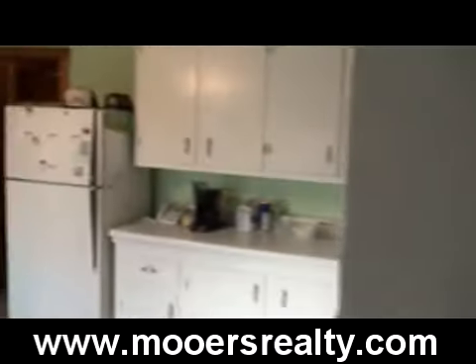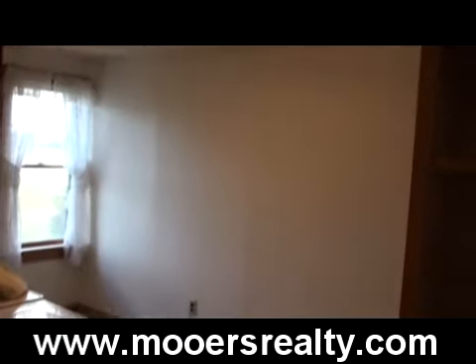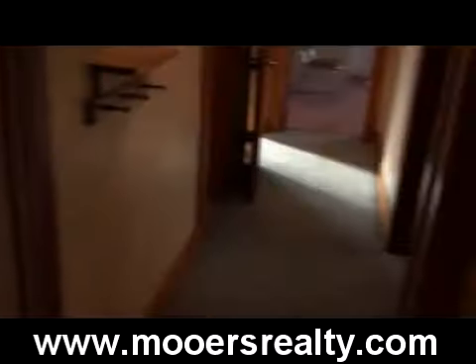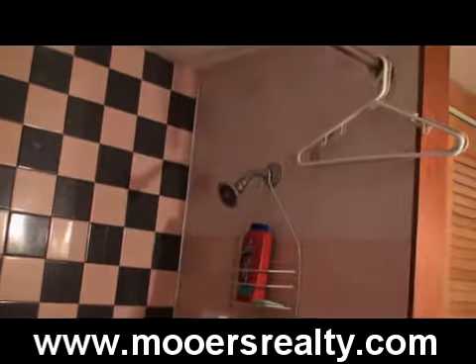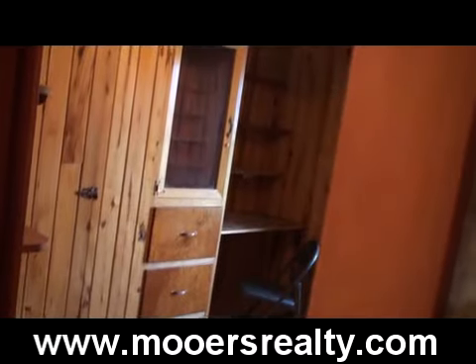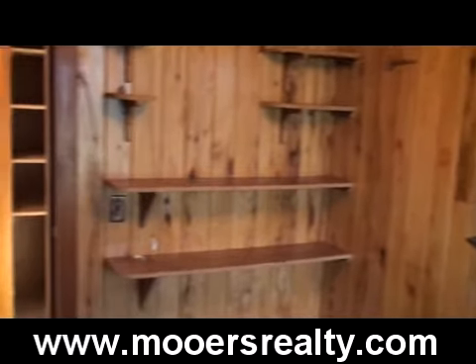There are three bedrooms to the north of the kitchen on the north end of the house. The first one, because elderly people own the home, is now used as a laundry room on the first floor. This is the view from that bedroom. This bedroom is the closest to the bathroom. The middle bedroom has built-in knotty pine desk, glass cabinet for guns, and drawers. Kind of like going to camp when you're still at home.